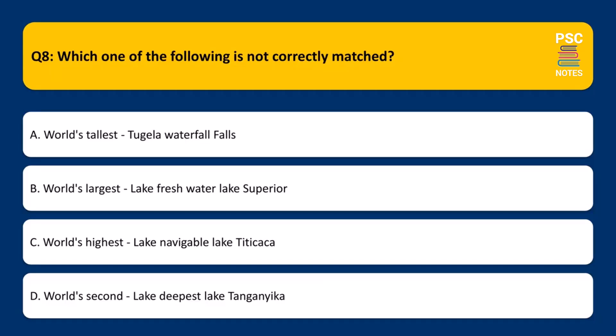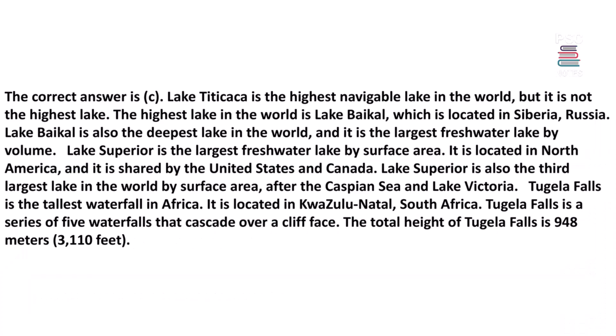Which one of the following is not correctly matched? A. World's tallest waterfall – Tugela Falls. B. World's largest freshwater lake – Lake Superior. C. World's highest navigable lake – Lake Titicaca. D. World's second deepest lake – Lake Tanganyika. The correct answer is C.